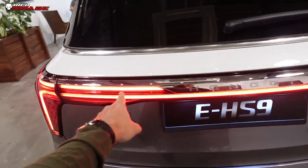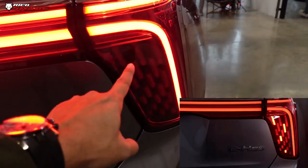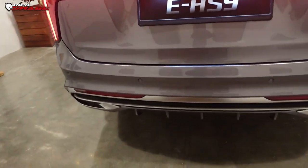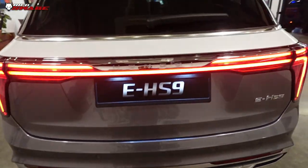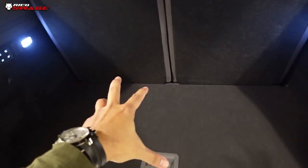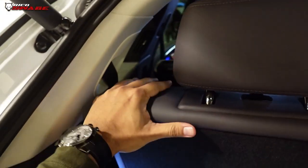It has a full-length tail bar, and there's a race flag design detail. E-HS9 badging at the rear. Rear diffusers with five blades, and it doesn't have any exhaust pipe. It's a 7-seater, and the leather is so nice — super squishy.